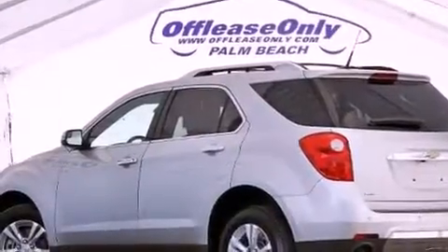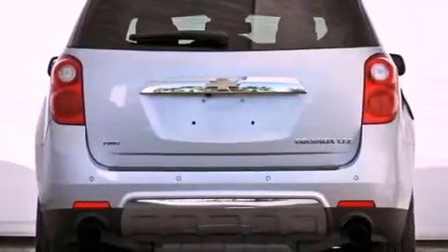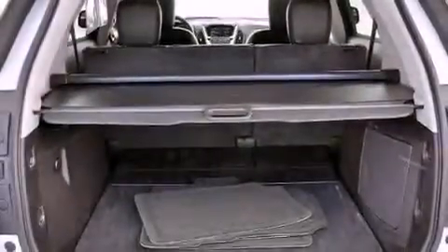Its top features include a navigation system, Bluetooth cell phone integration, a rear-view camera, heated seats, a premium audio system, XM satellite radio, aluminum wheels, and a tire pressure monitoring system.